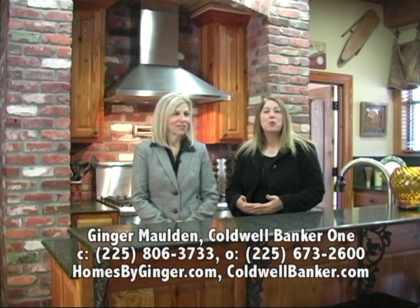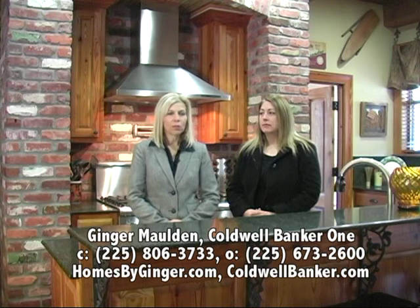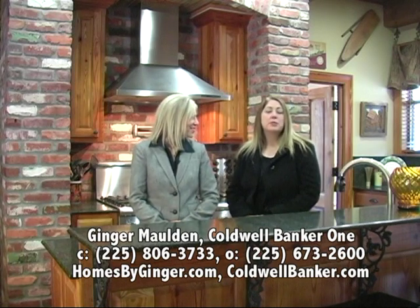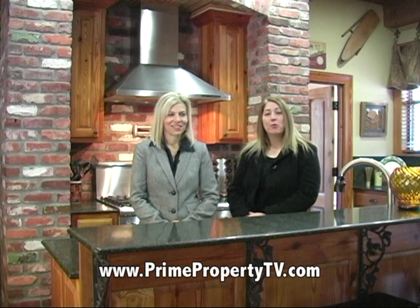This house really needs to be seen — it's truly impressive when you walk through it yourself. If somebody wants a tour, they can call Ginger on her cell at 225-806-3733, or visit her website at homesbyginger.com. And if you have any questions about any homes you see on our show, visit primepropertytv.com. Stay tuned — we'll have more for you here on Prime Property.